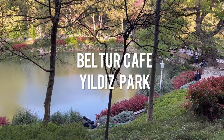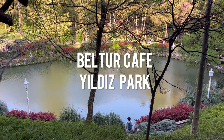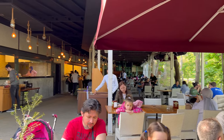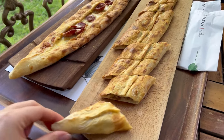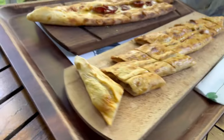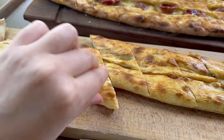Now let's go back to beautiful Yıldız Park and visit another cafe where we can eat more traditional Turkish fast food. This is also government owned, so the quality here is good as well as the prices. This is traditional Turkish pide — Turkish pizza. One is with salami and another one is with meat inside.